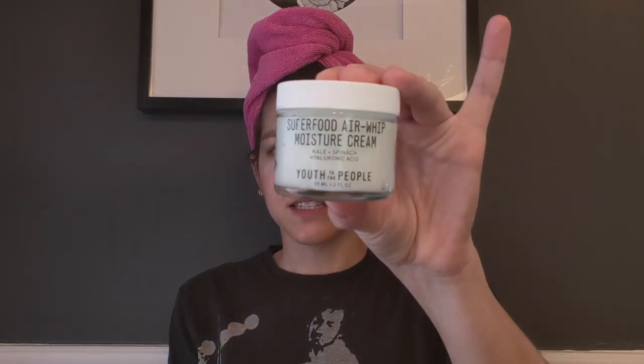After toning, next is moisturizing. This is also by Youth to the People — it's their Superfood Air Whip Moisturizing Cream, and it has hyaluronic acid in it, which is really minimizing for your pores and helps keep you looking young. It's a nice lighter texture, not super creamy, which works well since I'm prone to oily skin but also dryness. This moisturizer hydrates a lot but doesn't leave me feeling greasy, heavy, or clog my pores. I just dab it all over since I tend to get dry pretty much everywhere.